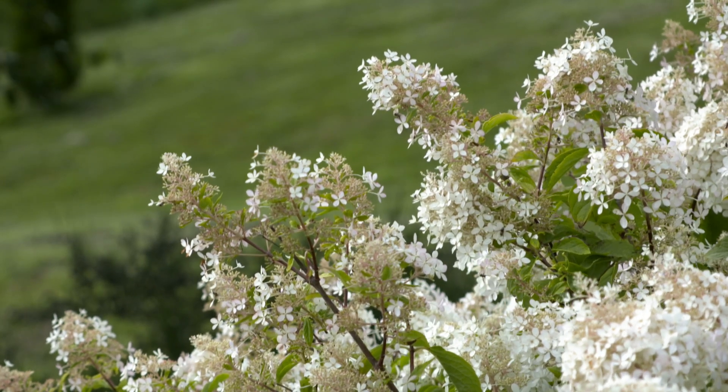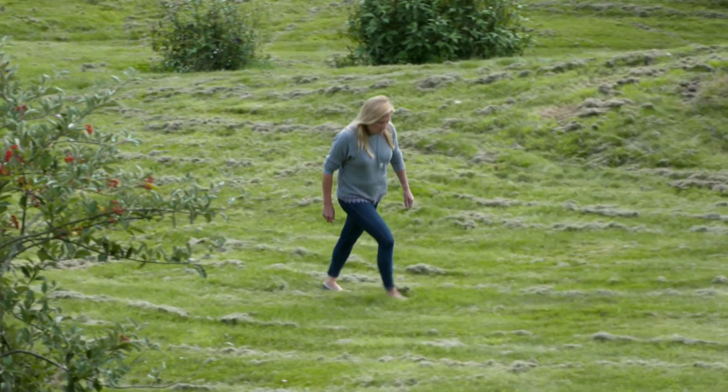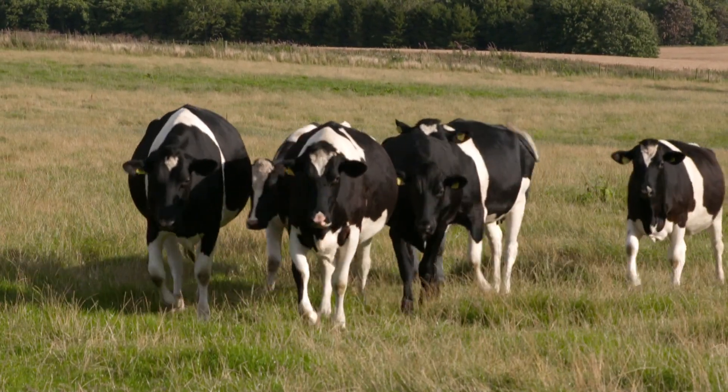I grew up here on the farm. I was born here. I spent quite a few summers actually milking the cows, getting up at 3am. It couldn't be a better place for a kid to grow up than this.